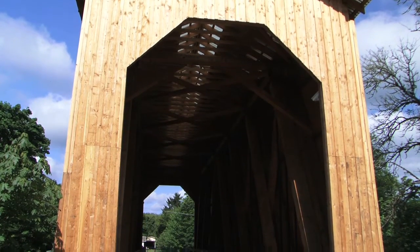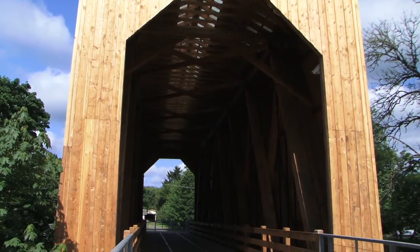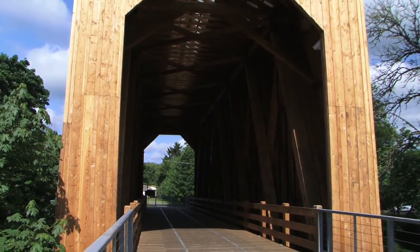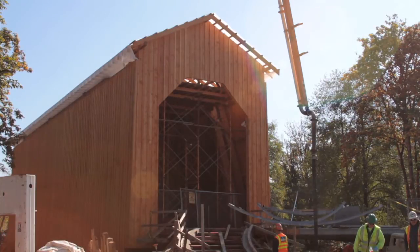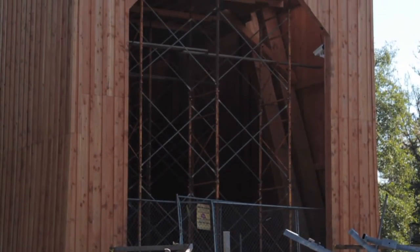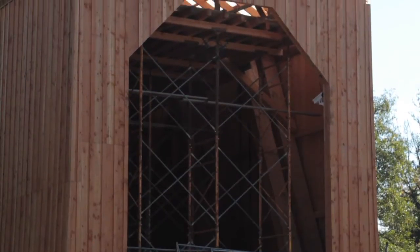They built the bridge on this side of the river instead of over the river because it just made it a lot safer and easier to build on land. They constructed it on land on steel rails and then slid it across when it was complete. It was an amazing thing to watch them build this structure on this side and then move it.